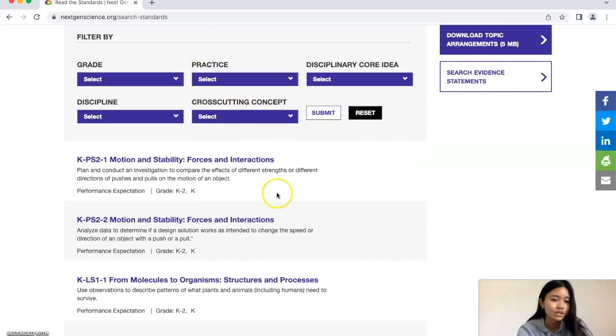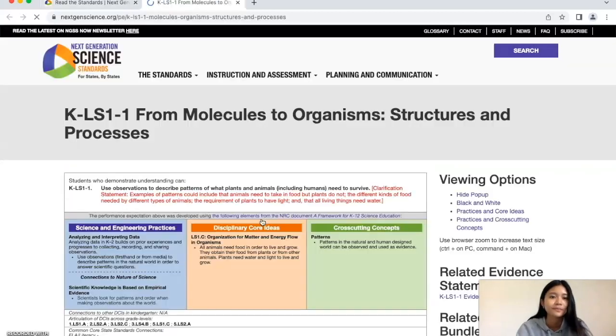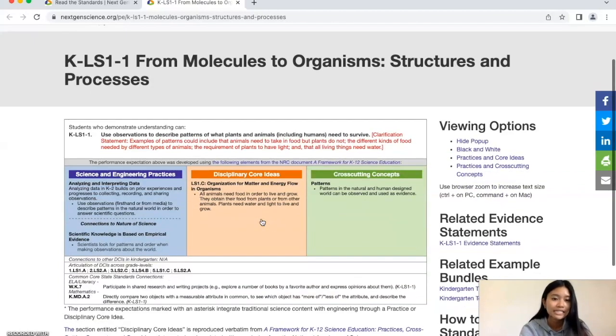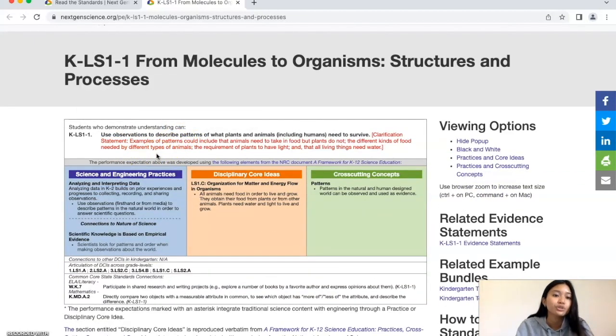Let's go to From Molecules to Organisms. Here you're going to see the performance expectation, which is: Use observations to describe patterns of what plants and animals, including humans, need to survive. This is a statement of what students should actually be able to do after instruction, but the best way to help students meet this statement is left to states, districts, and teachers.